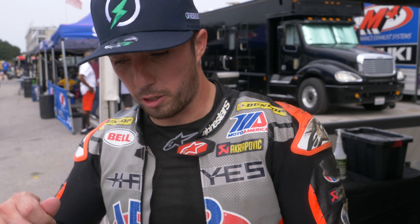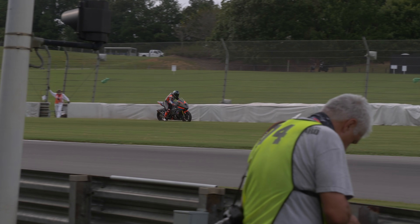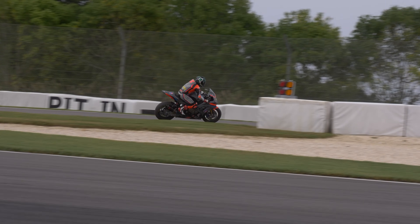We have one more qualifying session tomorrow, but I'd like to be up front a little bit closer. We had a big moment coming down one of the hills — I was on the throttle in third gear, wide open, came over the rise and rolled off the throttle. The rear stepped out, threw me off, and I was able to hold on but ran off into the grass and almost hit the wall. Came back in, put the original shock back in, and it was a lot better.